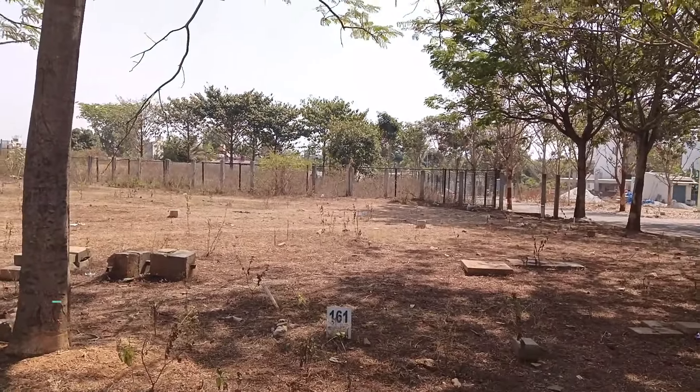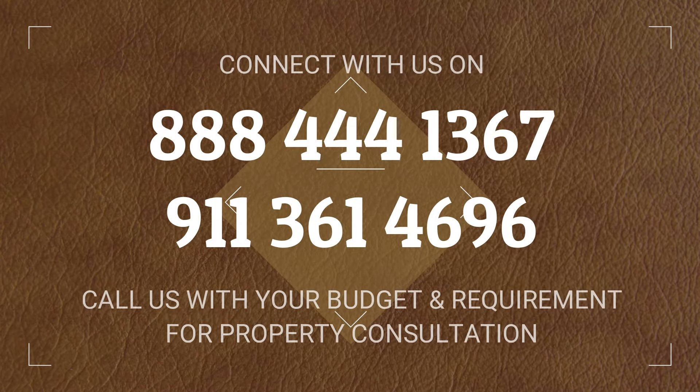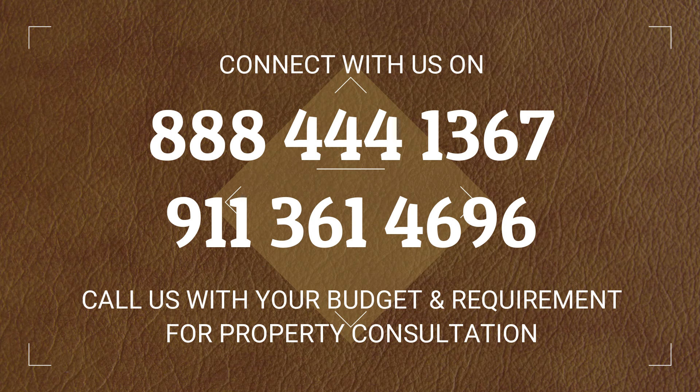For all your real estate requirements, be it sales or purchase, connect with us, discuss them with us and we will help you complete your real estate goals. Keep watching our channel for more videos like this and do not forget to subscribe. Thank you, have a nice day.